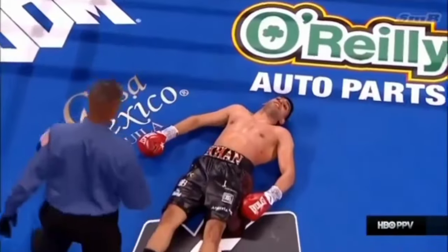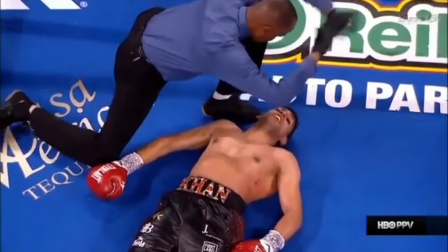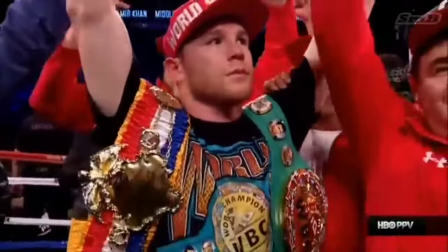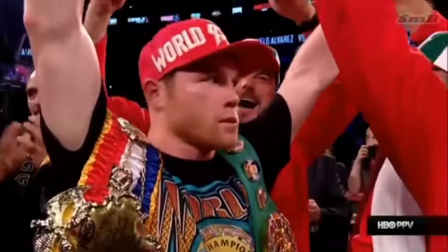The danger from a shot like that is not only the punch on the chin that short-circuited Khan's legs — it's the fact that the back of his head smacks off the canvas, which is the cause for concern. That's spectacular.